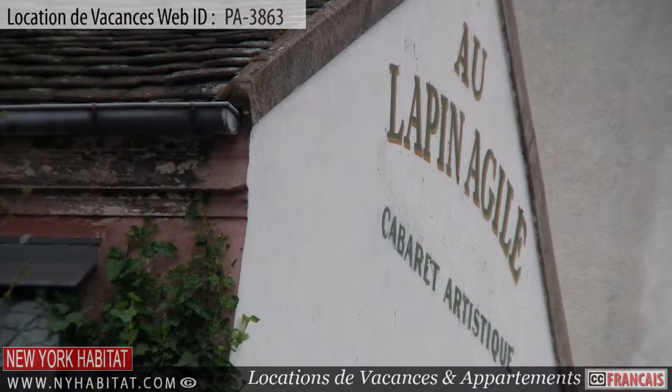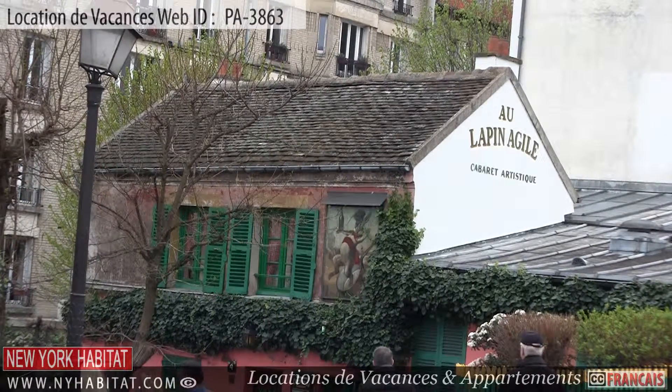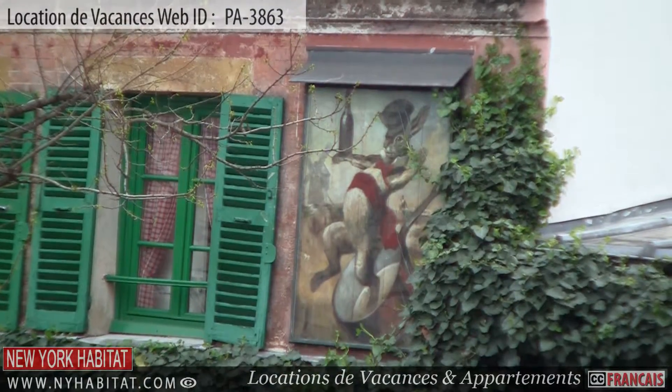The Lapin Agile is a famous cabaret in the heart of Montmartre. A favorite spot for struggling artists over the years, it became known worldwide with the help of Picasso's painting at the Lapin Agile.